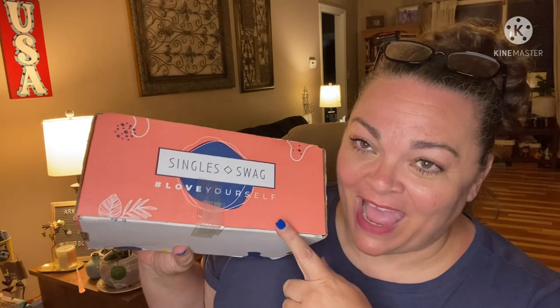Hey guys, it's Andrea. I'm back with another unboxing for Singles Swag — this is a monthly lifestyles box, self-care box, something along those lines. If you pay full price monthly it's $40 a month. If you subscribe for longer, the average price gets cheaper as you go, and I have a code that'll save you 40% off your total price.